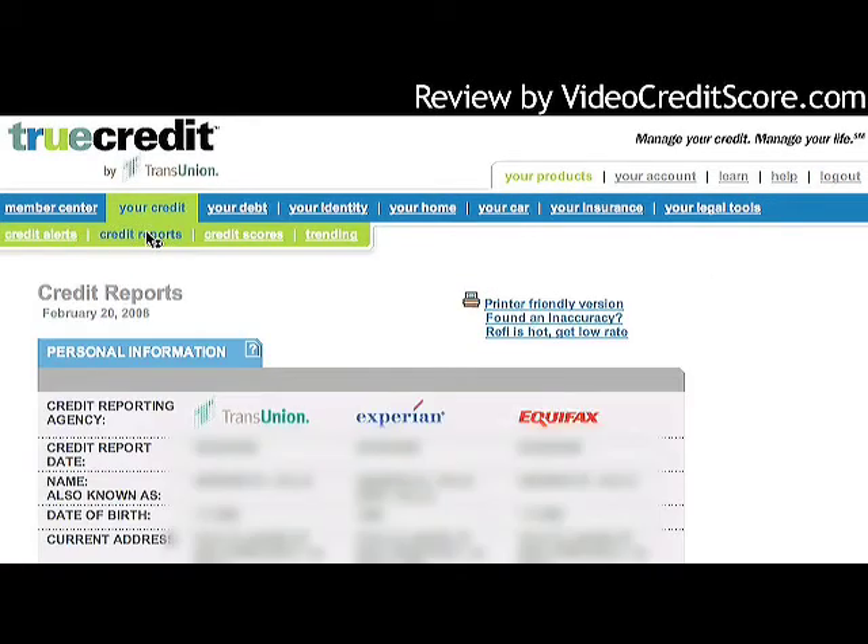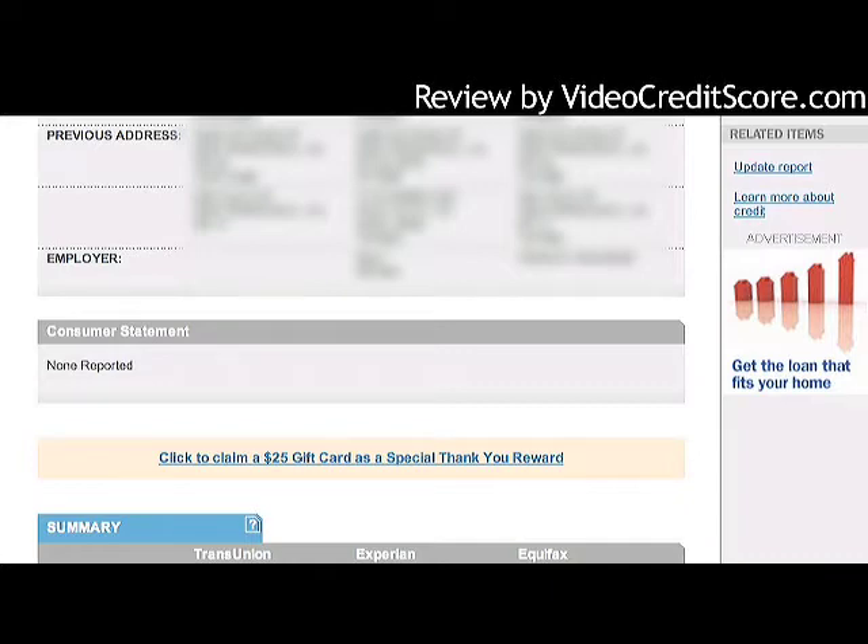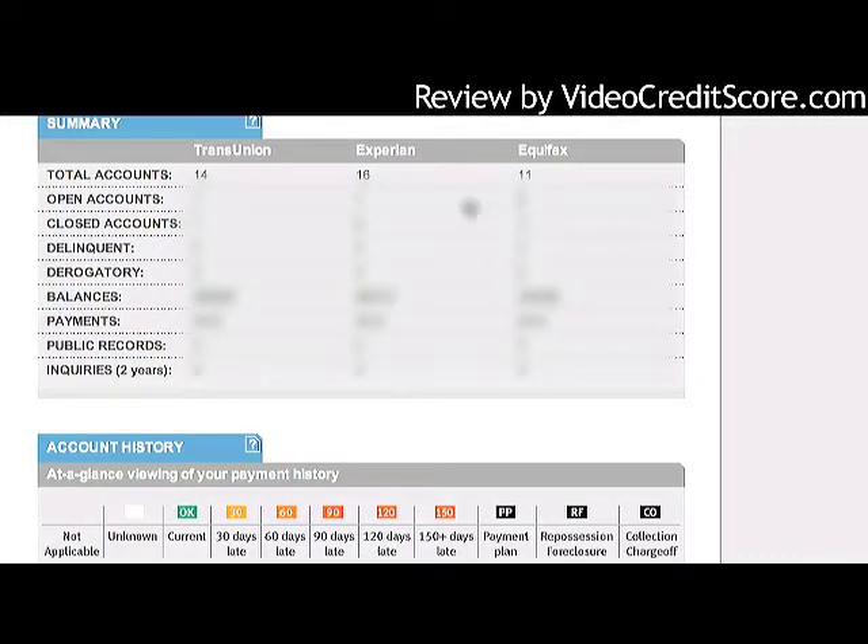This is where all my personal information is going to be, so you'll see a lot is grayed out. One of the great features of this product is that it displays all credit report information side-by-side — TransUnion on the left, then Experian, then Equifax. When you can see them side-by-side, you can spot the differences between reports. In total accounts, I've got 14 in TransUnion, 11 in Equifax, and 16 in Experian, showing the importance of managing all three credit files.